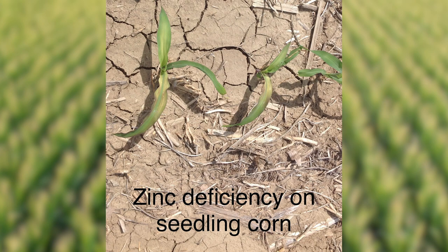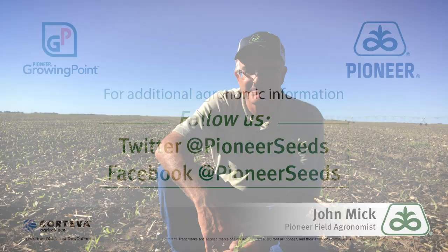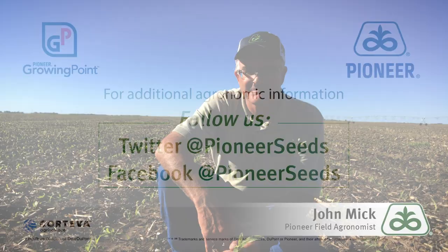This has been John McField, your Pioneer agronomist in South Central Nebraska. Have a good week and stay safe. That concludes this Pioneer Growing Point agronomy video podcast. Visit our page on pioneer.com and follow us on Twitter and Facebook for more agronomy insights.